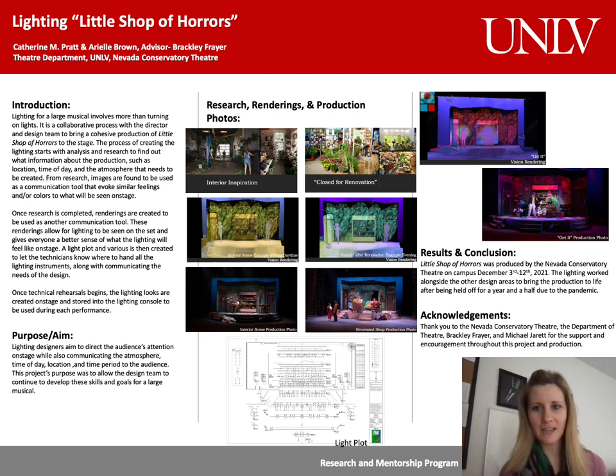As a theatrical lighting designer, I strive to communicate the time of day, location, atmosphere, and the moods and emotions of the characters to the audience. I also work to collaborate with the director and the rest of the designers to bring a cohesive production to the stage.